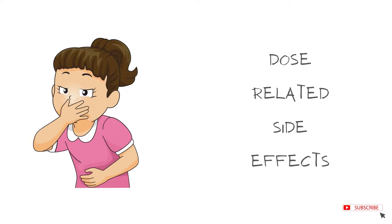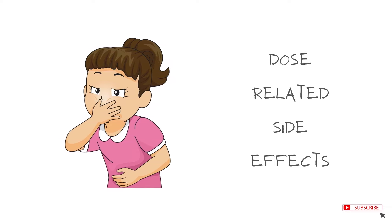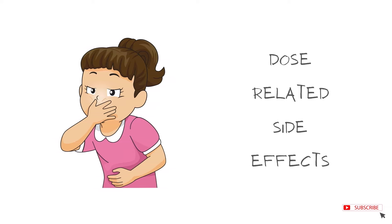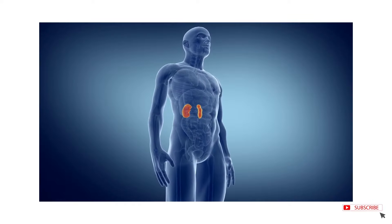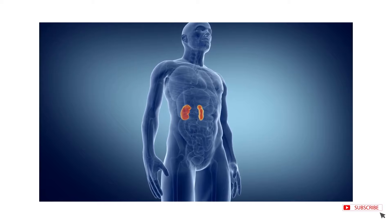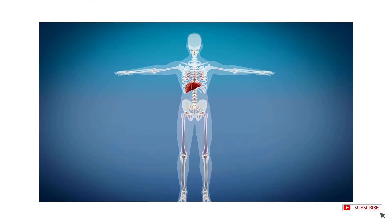Nausea, vomiting, and diarrhea are common side effects of colchicine. These are usually dose-related and not seen at lower doses. It should be carefully used in patients with kidney or liver dysfunction and also in elderly patients.